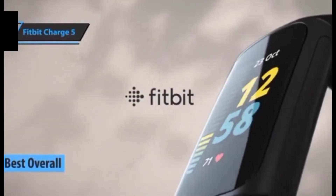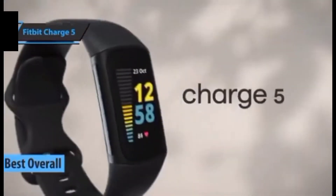The title of best overall fitness tracker in 2022 deservedly went to Fitbit Charge 5.